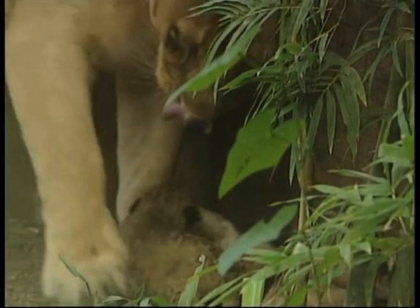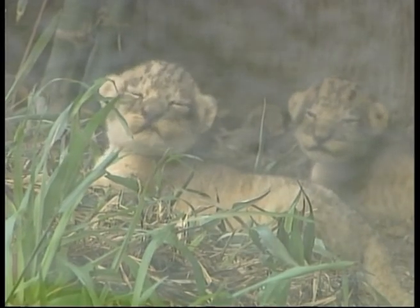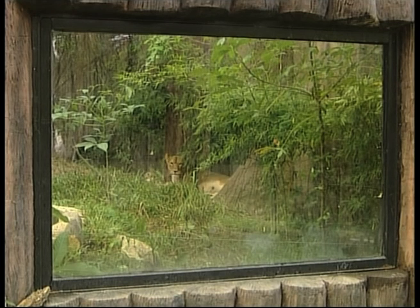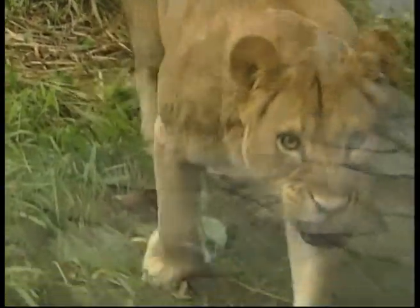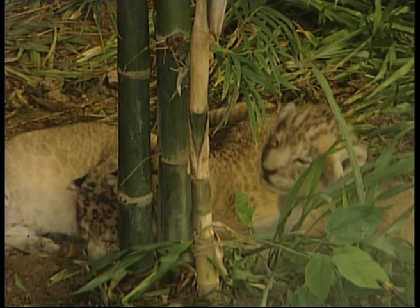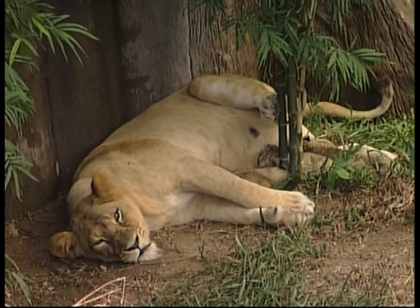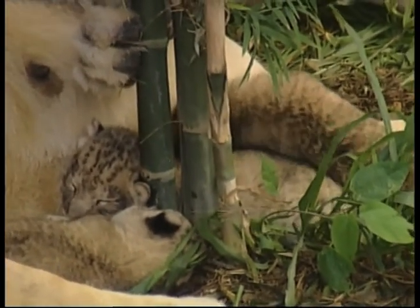Keokau Zoo is home to several lions and staff recently celebrated the birth of three new cubs. The adult lions were originally brought to Thailand through an animal exchange program with a zoo in Israel. And it seems adults and babies are more than happy with their home in South East Asia.